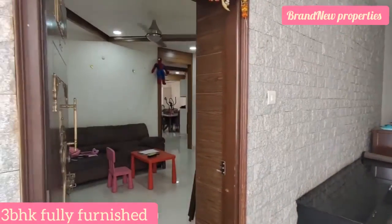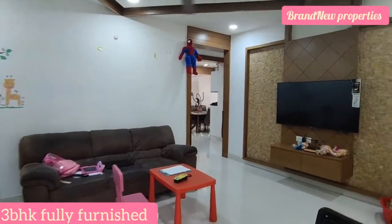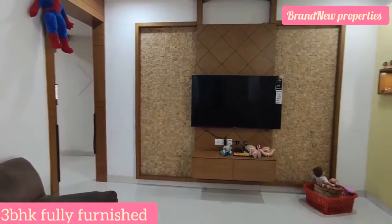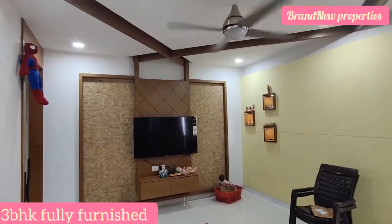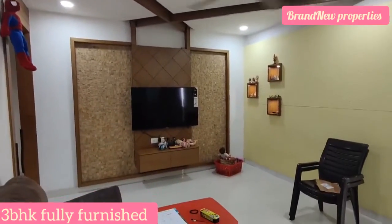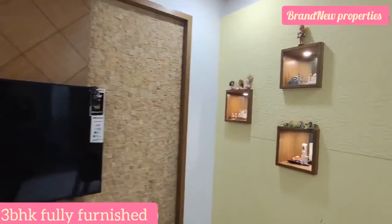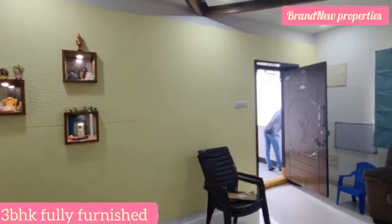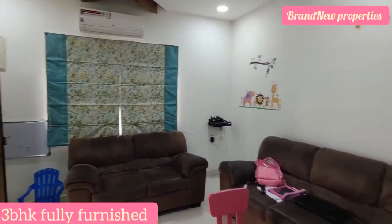Hello friends, welcome to our channel. Today we have a high-tech city location, GHMC approved apartment — a 3BHK furnished flat for sale in the exact Gachibowli HiTech City location, near InOrbit Mall back side. We have a fully furnished 3BHK flat and we will see the living area in the video. We will see the living area, which is west-facing.